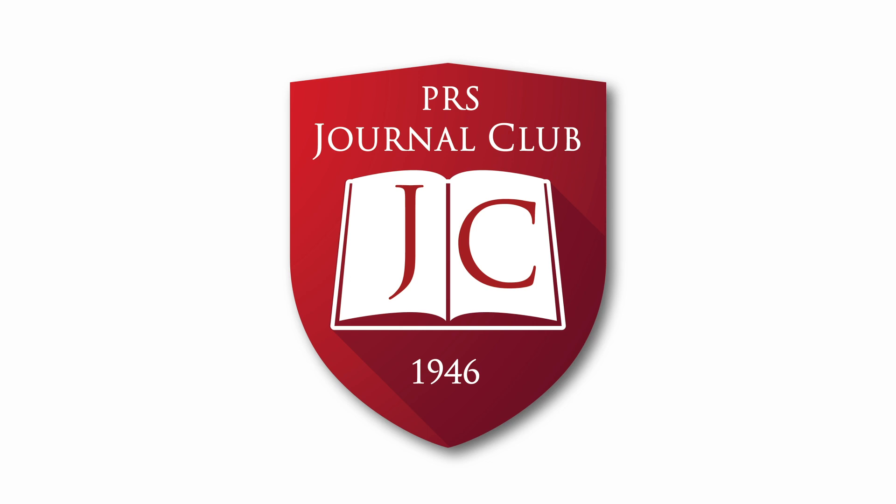Finally, thank you again to Dr. Wong for joining us for this podcast. Thank you for having me. Thank you for listening to the award-winning PRS Journal Club podcast. Be sure to read all of the articles being discussed, including classic pairings from the archives, for free on prsjournal.com.